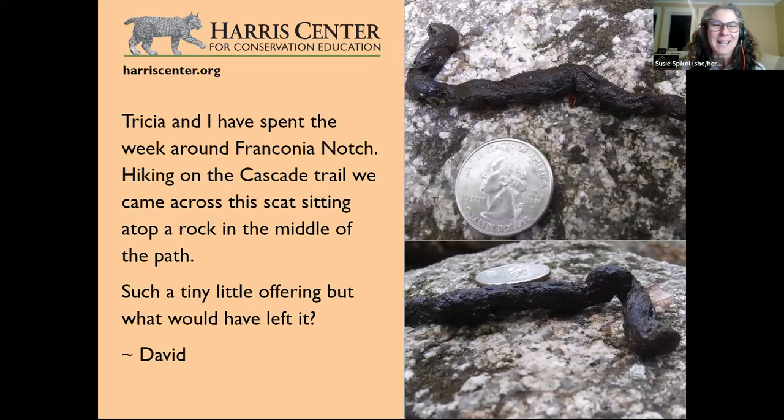The self-described 'princess of poop' now addresses a scat question. Trisha and David found scat atop a rock in the middle of a trail near Franconia Notch on the Cascade Trail — David included a quarter for scale, which is very appreciated. The quarter plus the twisty shape gives the spot-on clue: this is from a weasel, most likely. Weasel scat looks a little like weasels themselves — long and twisty.